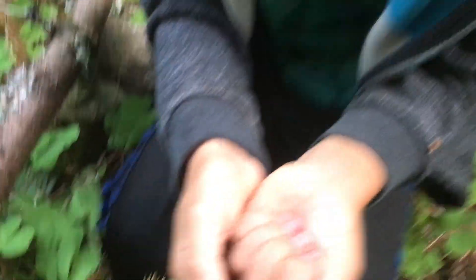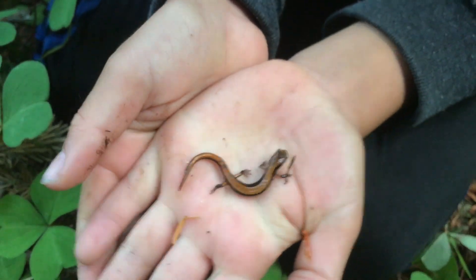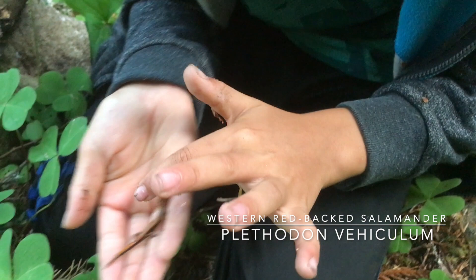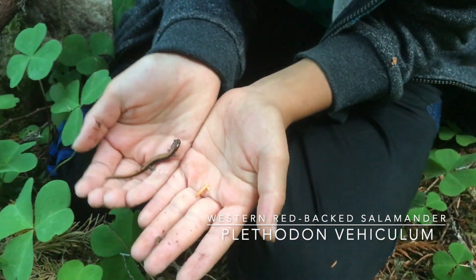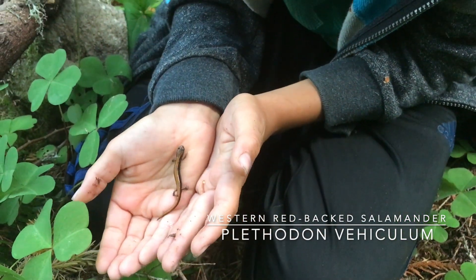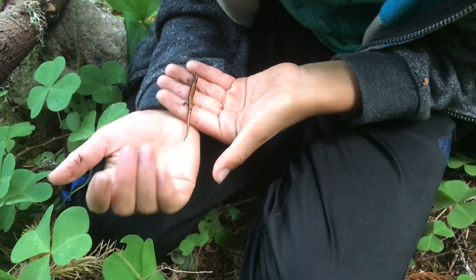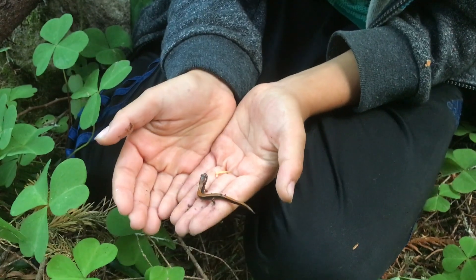Found a redback. So, how can you tell it's a redback? Because the stripe goes all the way down to the end of its tail. That's the distinguishing feature, basically — the most prominent one. No other salamander here has that.